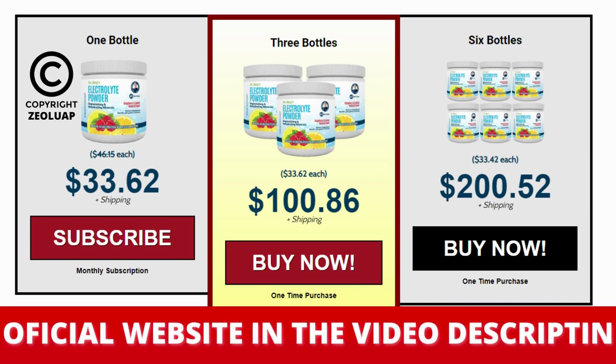You can trust this product. There are many people having great results with electrolyte powder, and you can have results as well. However, you need to keep in mind that each body will react in a unique way. I'm telling you this so that you are realistic about your treatment and expectations.